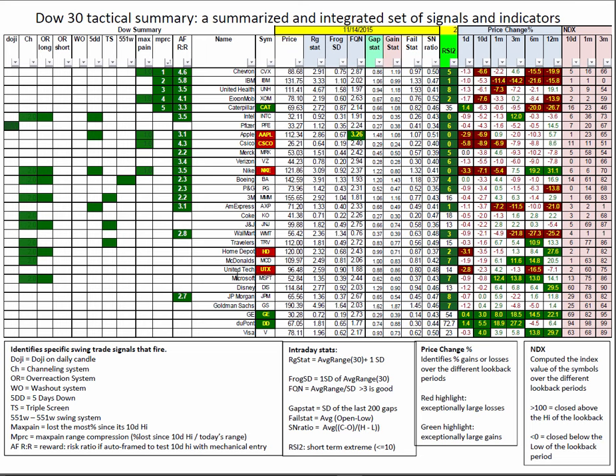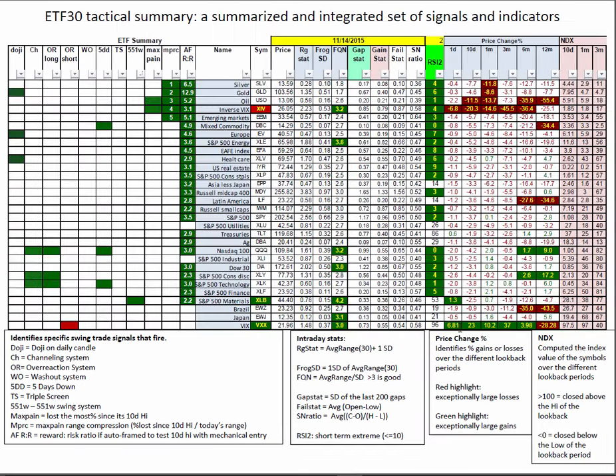Lots to choose from. DuPont looks interesting as the leader of the Dow and a percent winner on Friday, in the midst of lots of pain — Cisco was down 6%, Apple down 3%, but DuPont was up 1.5%. Inside the ETFs, basically the same story. Everything is testing out well on the autoframer. You've got a handful of 5DDs, some channeling and overreactions. Everything's suffering on the RSI 2. More to choose from on the frog.